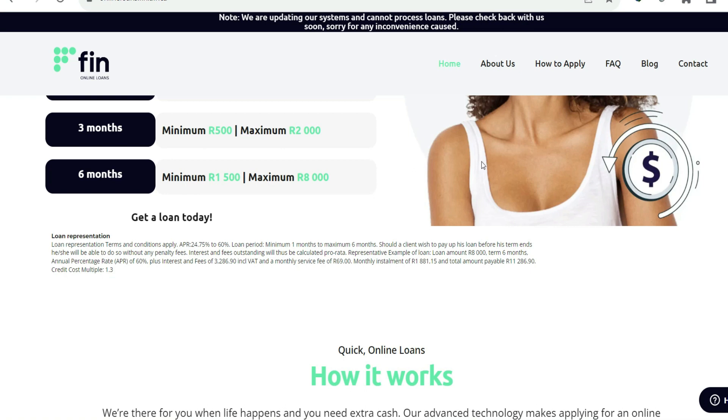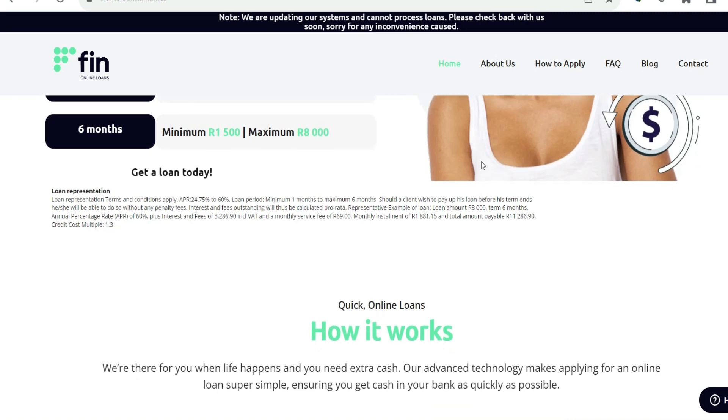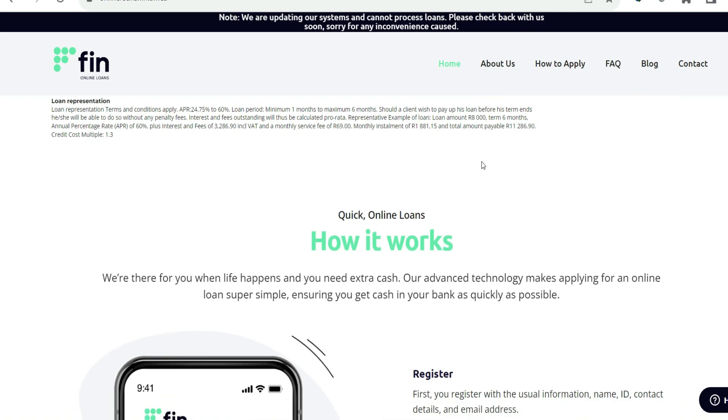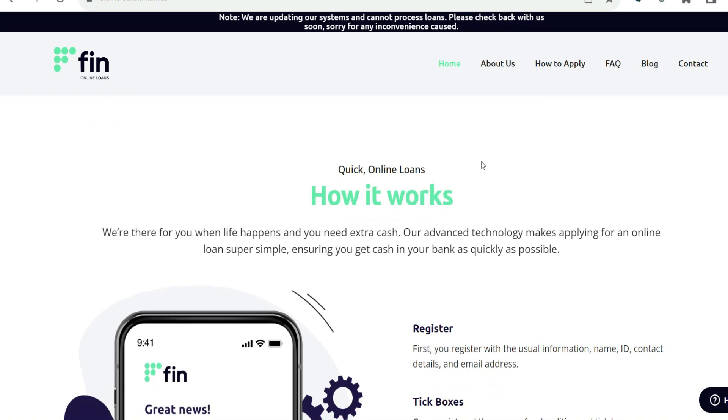Quick Approval and Disbursement: The rapid approval and disbursement process is one of the most significant features of Nifty Credit. Users are able to acquire approval and have funds deposited into their accounts within a short period of time, typically within a few hours after completing the relevant paperwork. Nifty Credit also provides consumers with the ability to set a repayment schedule suitable for their particular financial situation, offering flexibility and an additional level of ease.